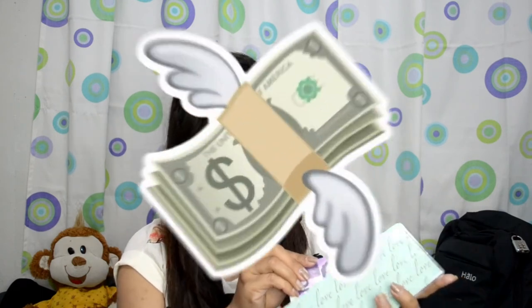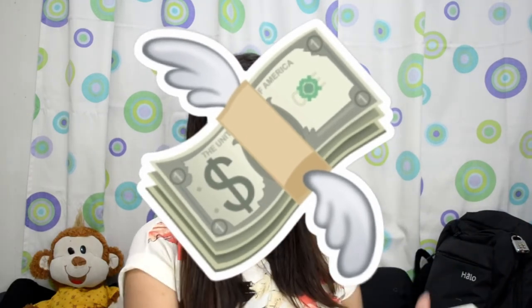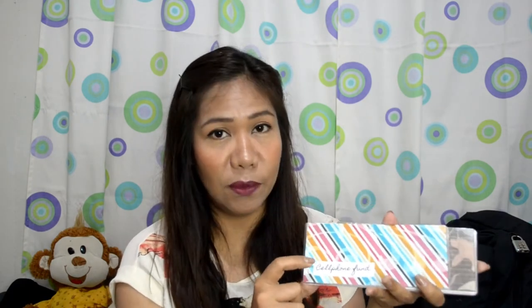Ganito nag-work yung envelope system — binibigyan nyo ng bahay yung mga pera nyo para hindi kayo nagugulat na mag-isip, 'Saan napunta yung pera ko?' Kapag yung pera nyo may bahay, hindi na sila mag-gagala. Next, mag-iipon ako ng pera para sa cellphone — meron ako dito yung envelope para sa cellphone. Sa likod nakalagay: 'Don't give up what you want most for what you want now.' Para mamotivate ako. At meron akong online shopping — more on needs ako ngayon, hindi muna yung wants. Ginagamit ko ito para sa mga bagay na kailangan ko talaga pero hindi nabibili sa mall, like tampon na wala sa mga supermarket — sa online lang siya nabibili.